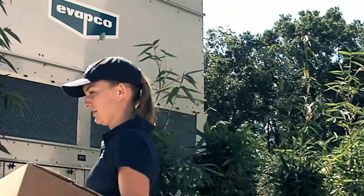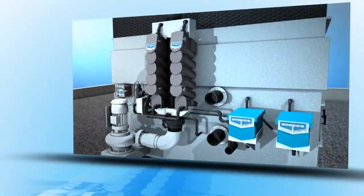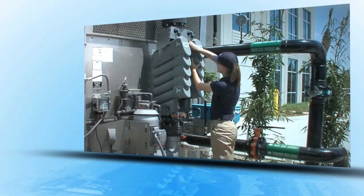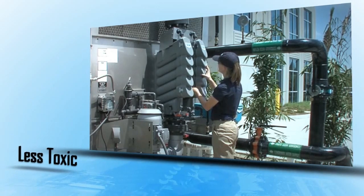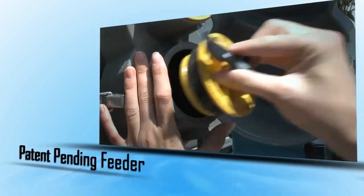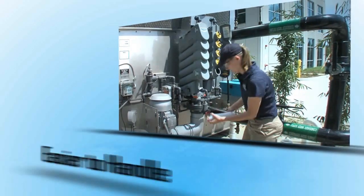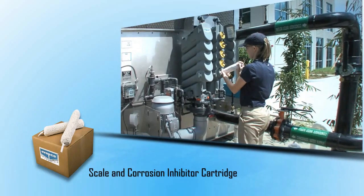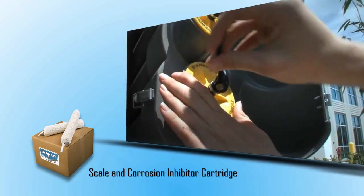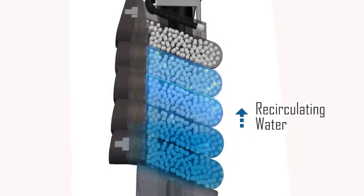Let's take a look at how Smart Shield simplifies the commissioning and ongoing water treatment of your closed circuit cooler or evaporative condenser. The scale and corrosion inhibitor cartridges, which are less toxic than liquid equivalents, are delivered to the system from a patent-pending feeder that arrives factory mounted on your equipment's riser piping. Safer and easier to handle compared to liquid chemistry, the patented inhibitor cartridges load effortlessly into the feeder's chamber, and recirculating water flows through the feeder, coming in contact with the inhibitor cartridge.